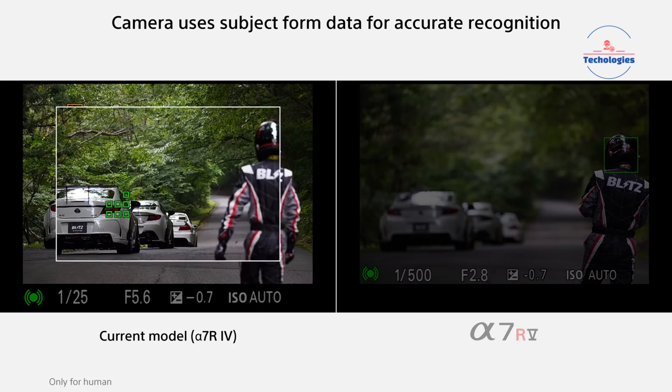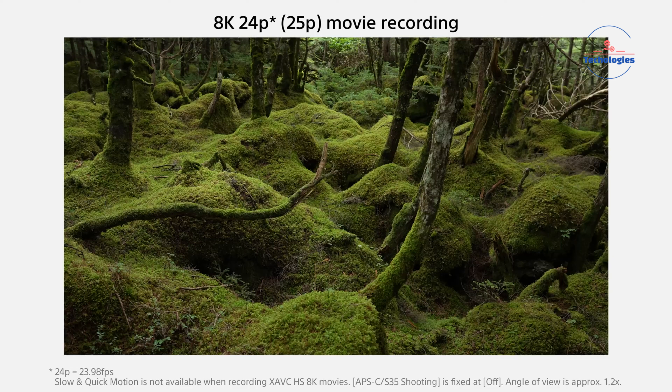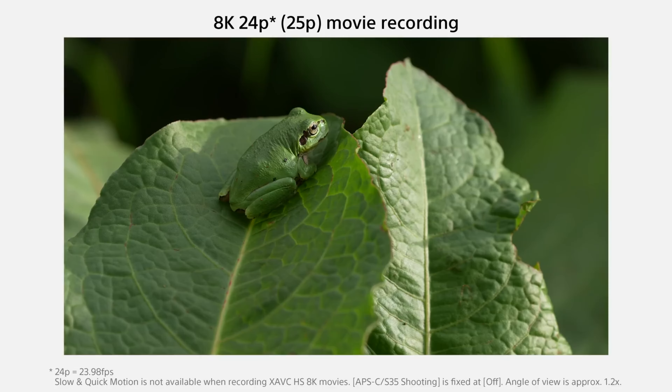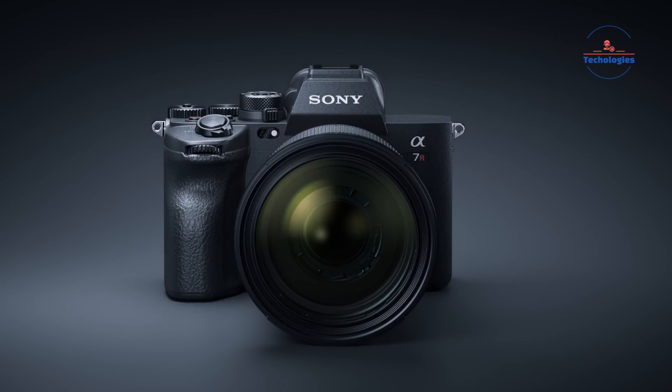The AI-based autofocus system provides real-time tracking and recognition of various subjects, from humans to insects and vehicles. Video capabilities include 8K and 4K 60p recording, internal 10-bit 4:2:2 sampling, and 16-bit RAW output via HDMI. With its precision-focused features, the A7R V establishes a new standard for versatility and performance in both photography and videography.